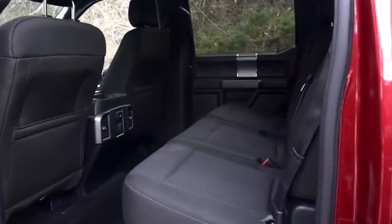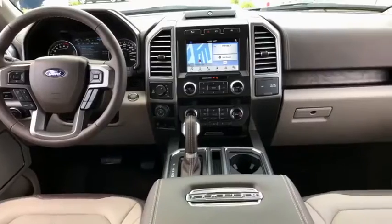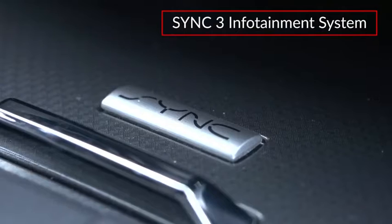Inside, the F-150 comfortably seats from three to six passengers. The top-rated Limited adds two-tone soft-touch leather seating, a leather-trimmed dash panel, and hand-finished genuine wood accenting.